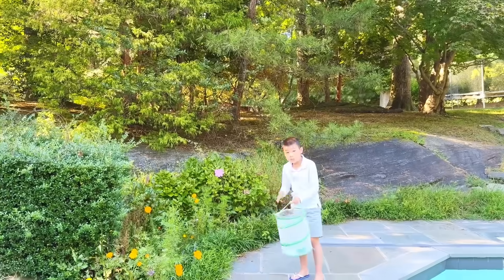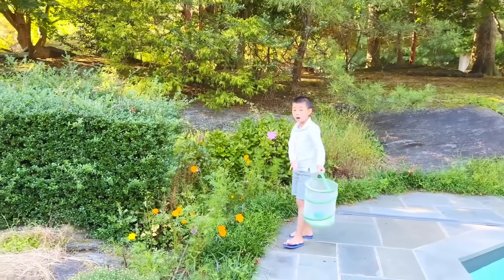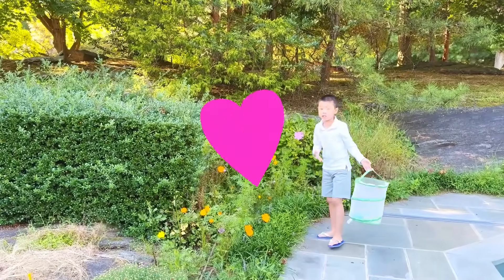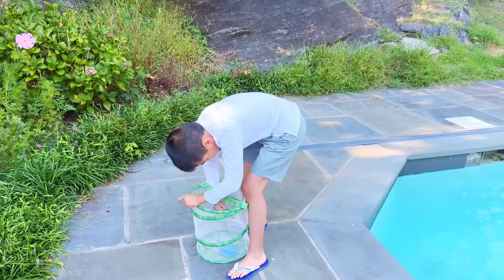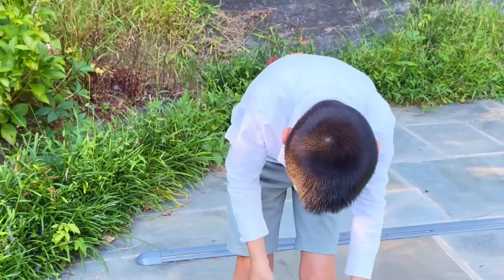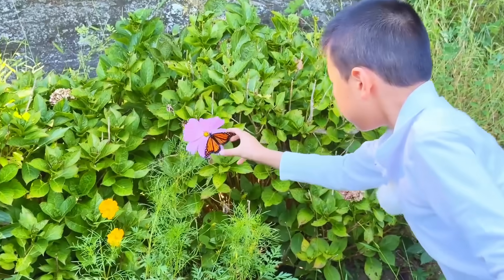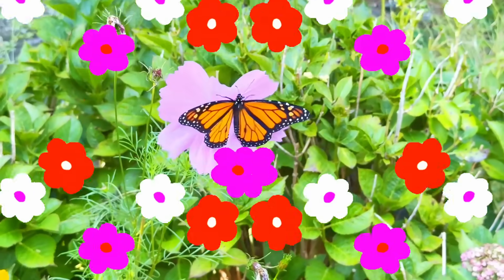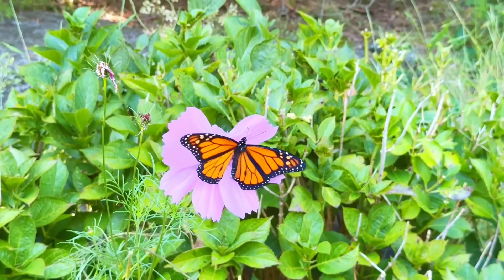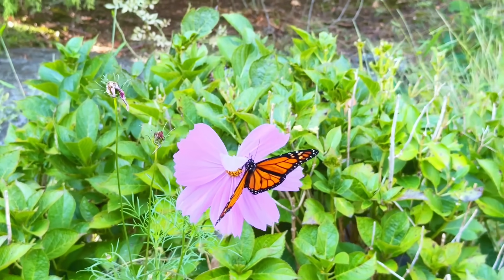This flower patch is a great place to release him — look at all these wildflowers; all monarchs love this! Don't be nervous, buddy.